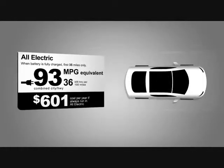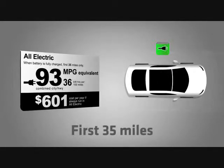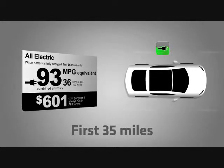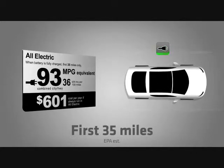The 93 MPG refers to all-electric MPG, or the MPG equivalent — for those first 35 miles when you don't use any gasoline at all, just electricity. As you use that electricity stored in the battery, the electric efficiency is equivalent to 93 miles per gallon.